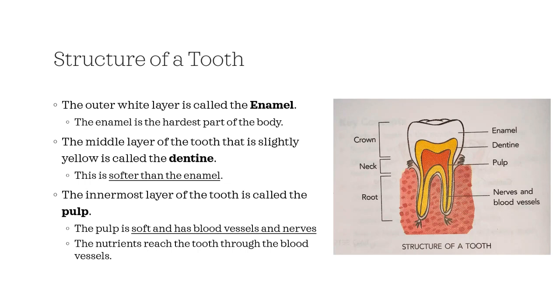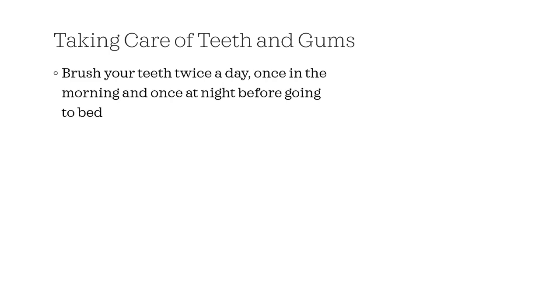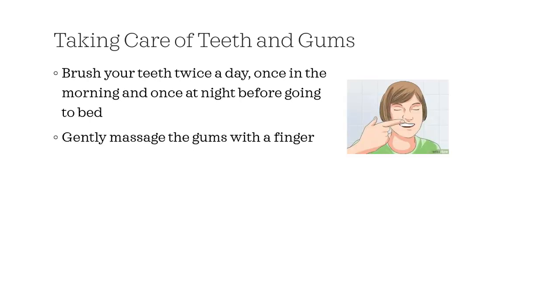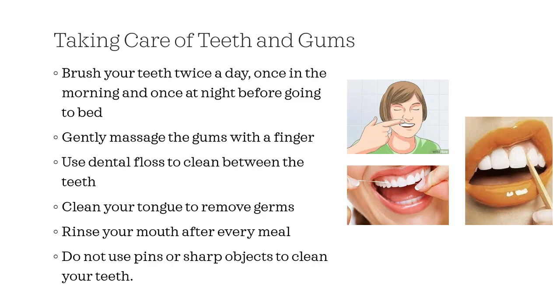Now let's talk about taking care of teeth and gums. Healthy teeth are a part of a healthy body. Our teeth, along with the tongue and saliva, help us to chew food so that it can be swallowed and digested easily. Brush your teeth twice a day — once in the morning and once at night before going to bed. Gently massage the gums with a finger. Use dental floss to clean between the teeth. Clean your tongue to remove germs. Rinse your mouth after every meal. Do not use pins or sharp objects to clean your teeth.